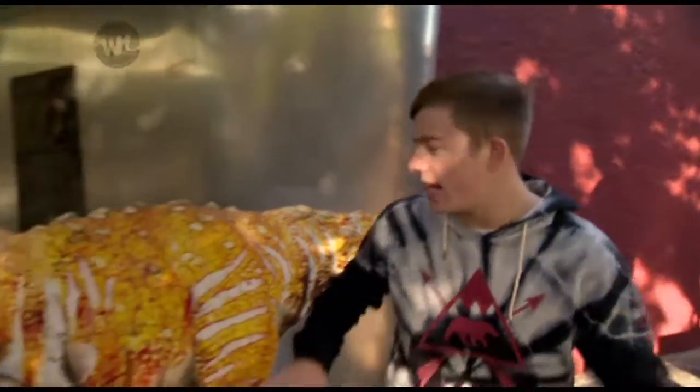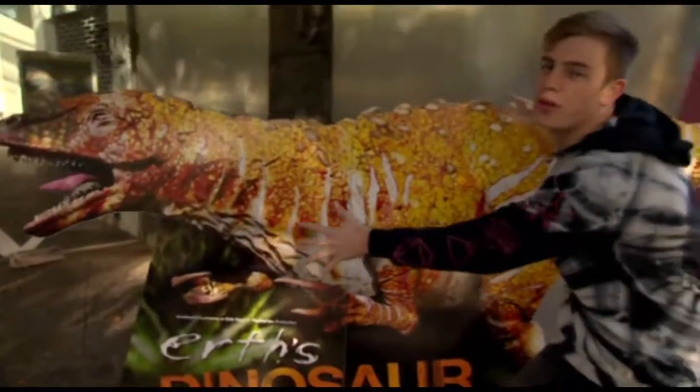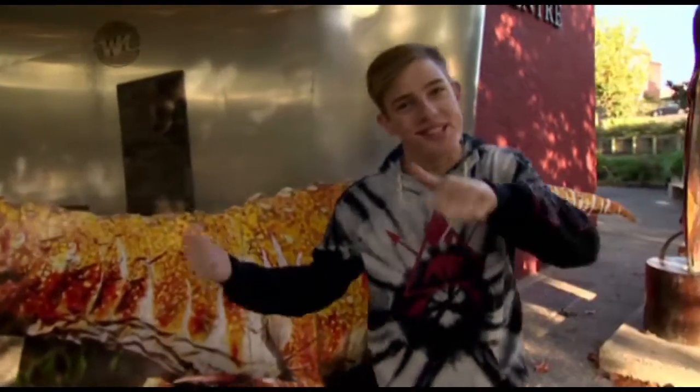Hey team, I'm here at the Bruce Mason Center about to check out a Gigantosaurus show called Earth Dinosaur Zoo. Let's go take a look.